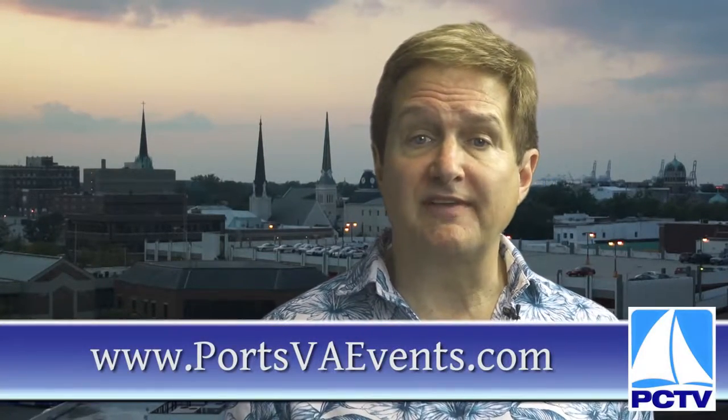That's it for our show today. For more information on what's taking place at all the museums in Portsmouth, log on to www.portsvaevents.com. I'm Rob Lauer. Join me again in September and October for another episode of Museum Moments.